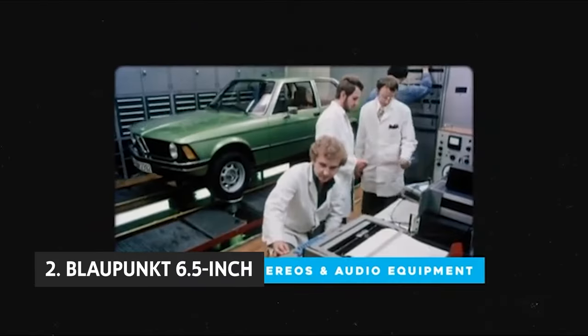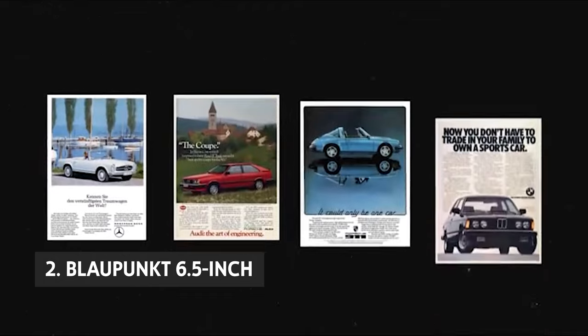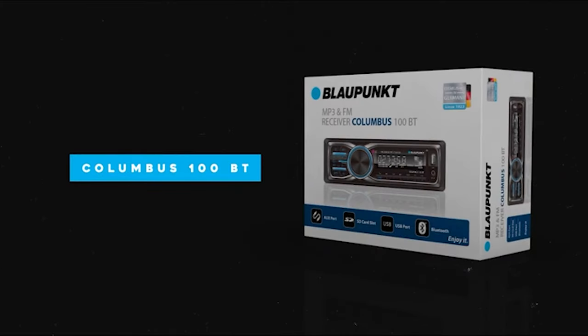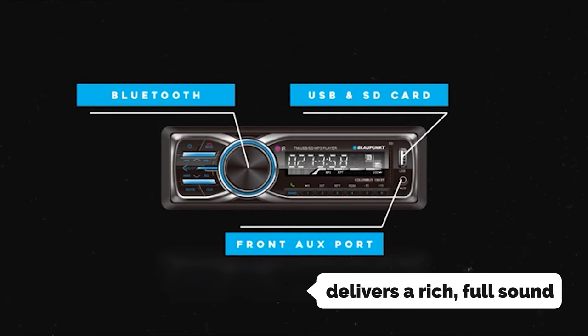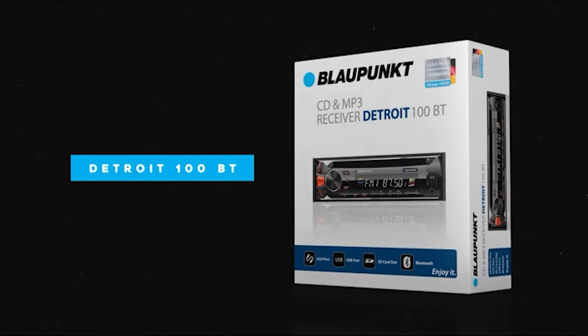At number 2, we have the Blaupunkt 6.5-inch. The Blaupunkt 6.5-inch 360-watt four-way coaxial car audio speaker is where big car stereo meets small and discreet. With 360 watts of power and 6.5-inch drivers, this speaker will take your music to new levels. It delivers a rich, full sound that's great for all your favorite jams. Not only does this speaker work great outdoors, but it also shines in your living room.